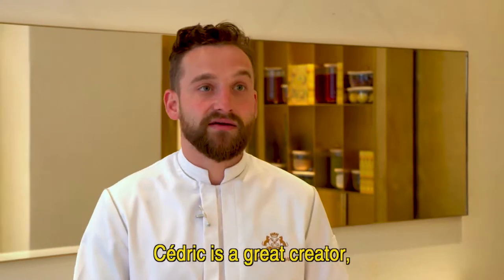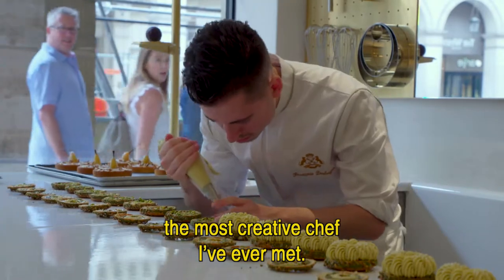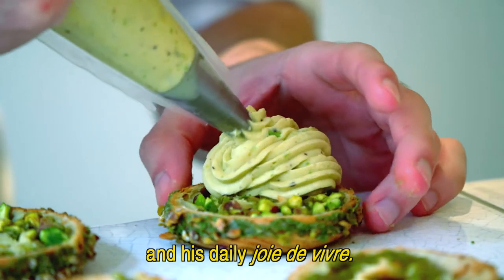Cédric, déjà, c'est un grand créateur. C'est le chef le plus créateur que j'ai connu. C'est quelqu'un qui partage son savoir, il partage sa notoriété, il partage la joie de vivre qu'il a tous les jours.